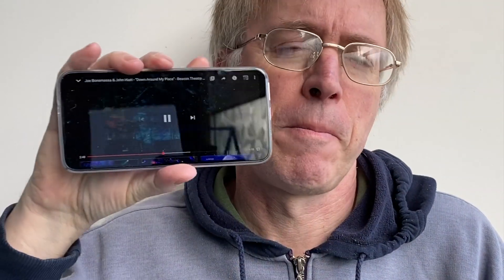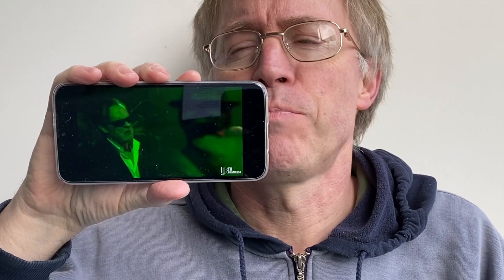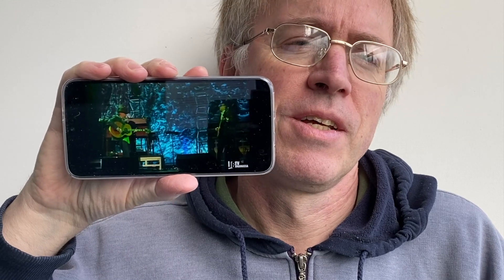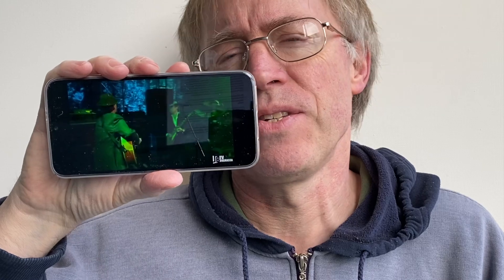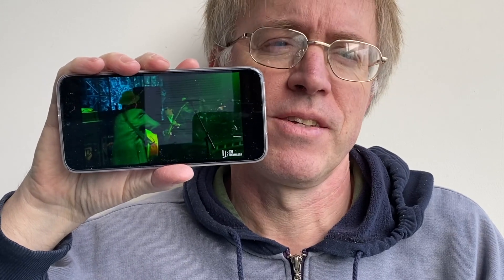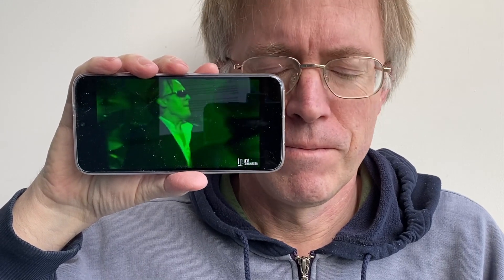Here's a demo at full volume. It's pretty decent — helped by Dolby Atmos, there's some top end, there's some bass, and full stereo. Yes, gotta love Mr. Joe Bonamassa.